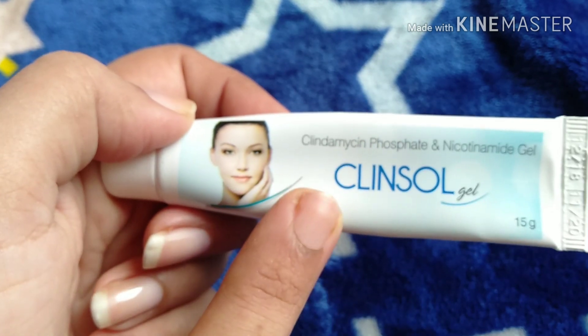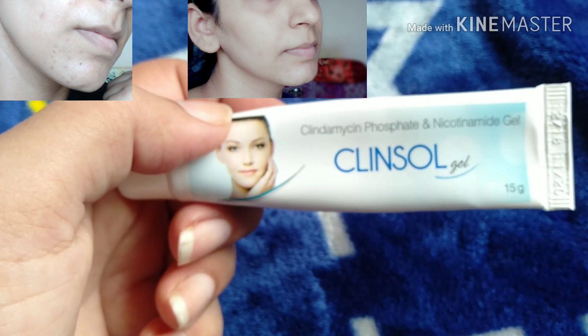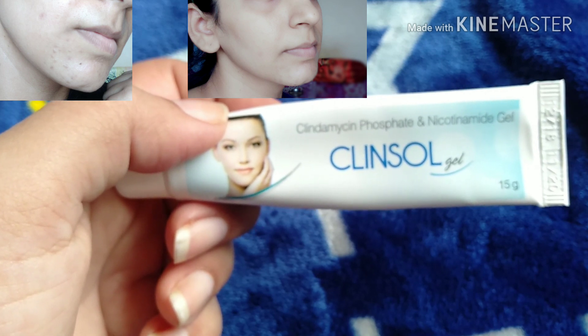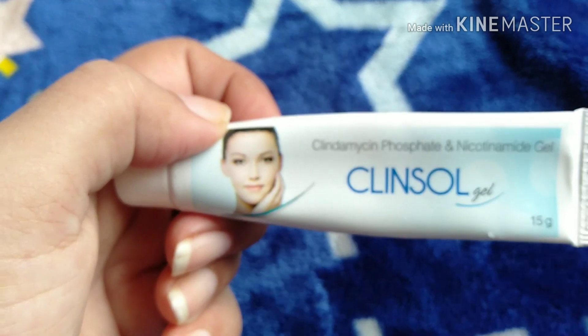This has worked well for my skin — as you can see on the screen, it has helped a lot in removing my pimples. I am sharing my personal experience with you today.